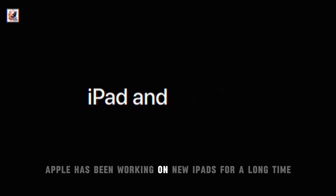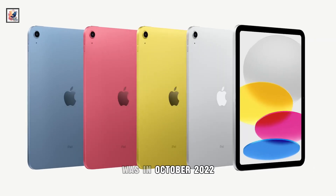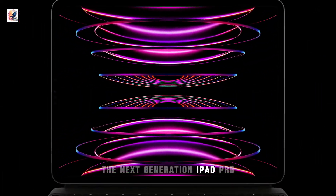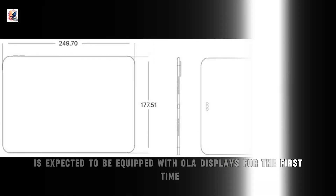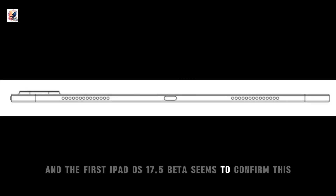Apple has been working on new iPads for a long time since the last time the company introduced new iPads was in October 2022. According to rumors, the next-generation iPad Pro is expected to be equipped with OLED displays for the first time, and the first iPadOS 17.5 beta seems to confirm this.